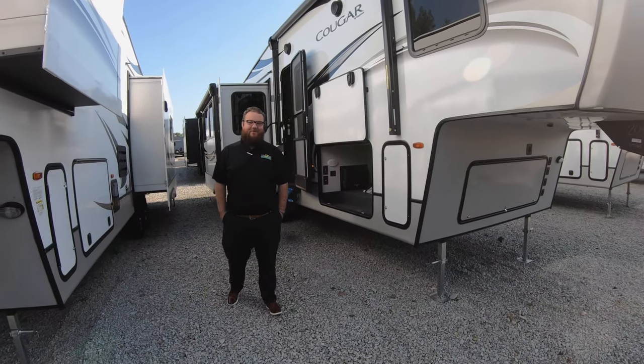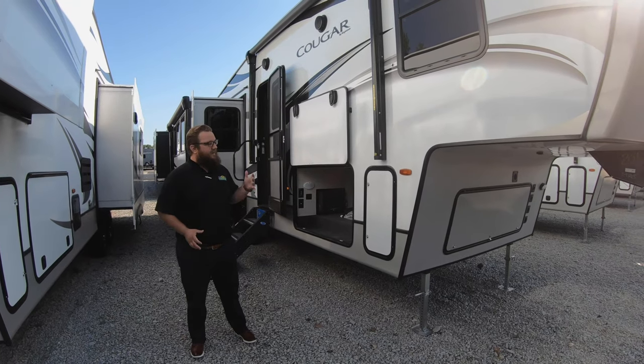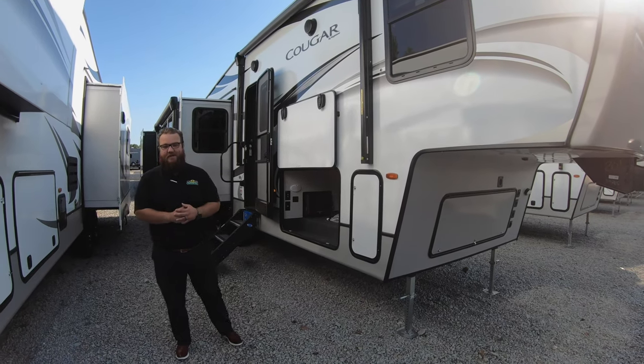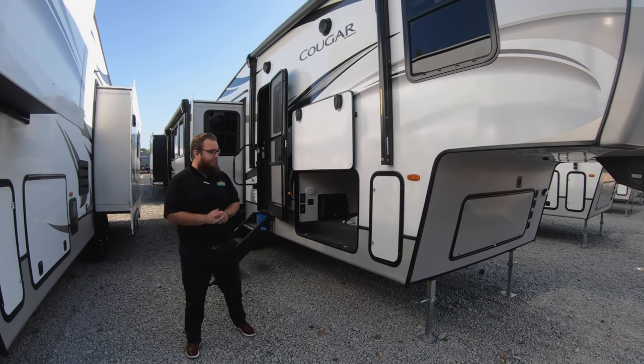Hey guys, it's Jordan Marwelly here with Walnut Ridge Family RV Sales. We're doing another Feature Friday for you. This is on an awesome redesigned floor plan that Cougar has, the 29RES. We'll go through a couple of the 2020 changes with you and show you this awesome floor plan.